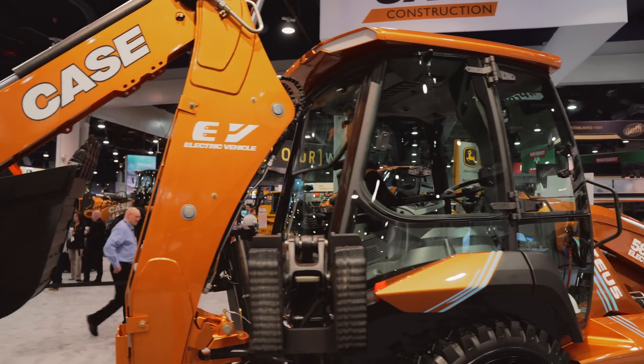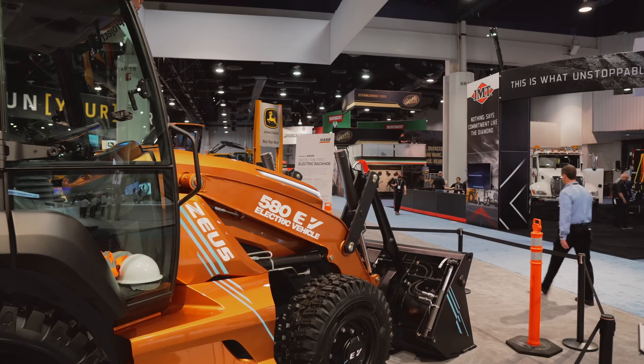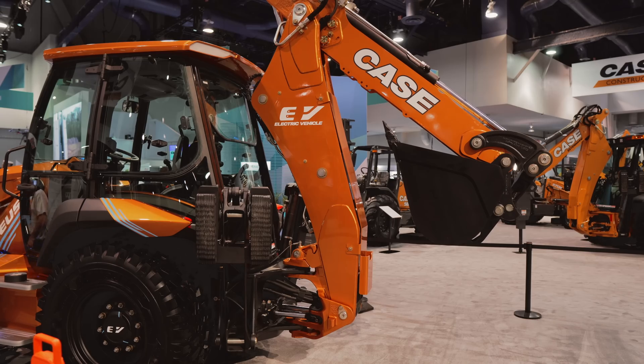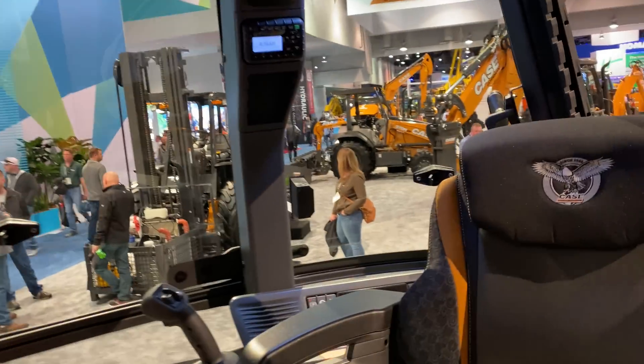In fact, when these electrified backhoes hit the job site, you might not even be able to tell a 580 EV from a 580. Not only will the 580 EV look like its diesel-powered counterparts, but it will have many of the same features found on Case's current N-series lineup of backhoes — the same cab, premium seat options, and joystick controls.